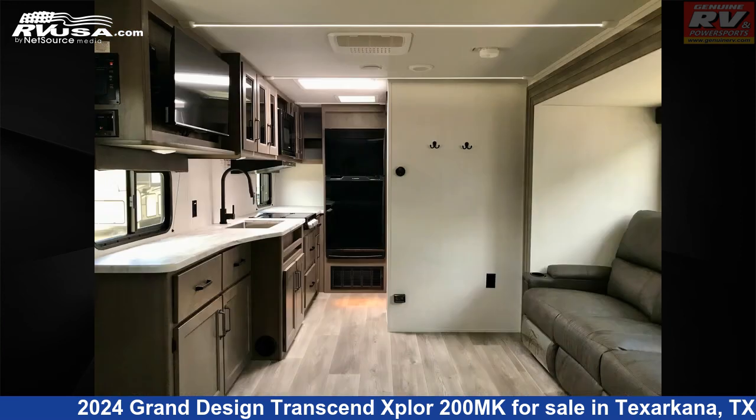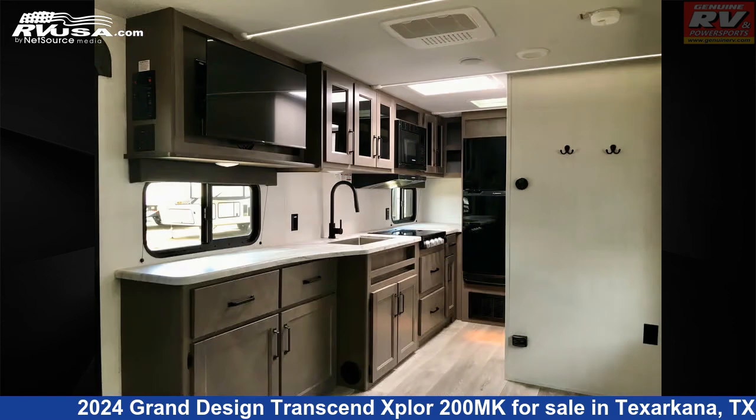Additional features include smoke detector, spare tire kit, carbon monoxide detector, skylight, LP detector, and 56 gallons fresh water capacity.